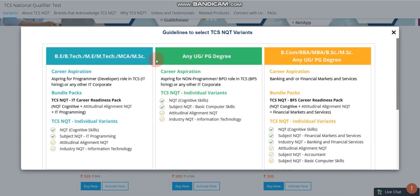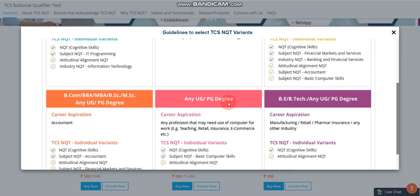If you want to get an interview mail from TCS, you should buy two compulsory packs: first one is NQT Cognitive Skills, and second one is Subject NQT IT Programming. The other two — Attitudinal Alignment and Industry NQT Information Technology — are optional. If you are from BE, BTech, MTech, MCA or MSc, then these two compulsory packs are required and the other two are optional. Similarly, if you are from any undergraduate or postgraduate degree and want to join TCS, you should buy the two compulsory packs.